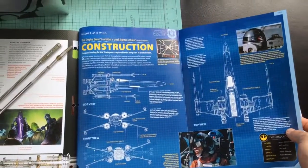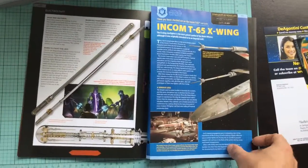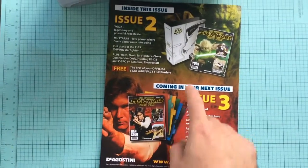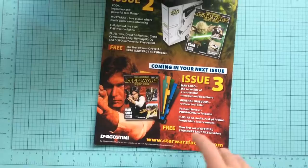This gives you a bit of a blueprint of the Incom T-65 X-Wing — I think I've said that correctly, hopefully. That's Issue 2. Issue 3 obviously you get the dividers and it's about Han Solo.